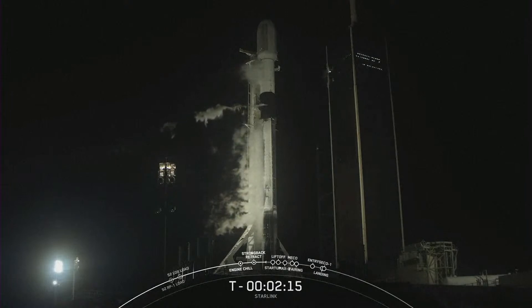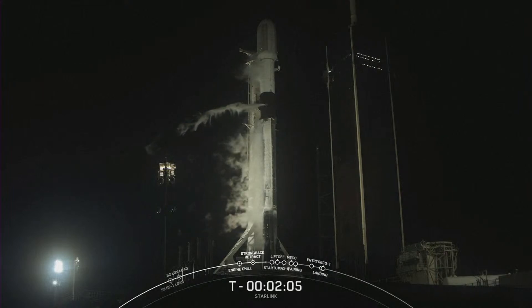We are coming up on LOX load completion on stage two. We do load liquid oxygen as close to T-zero as possible. This helps us keep it super chilled so that we can load more of it and take more into space. Stage two LOX load is complete.